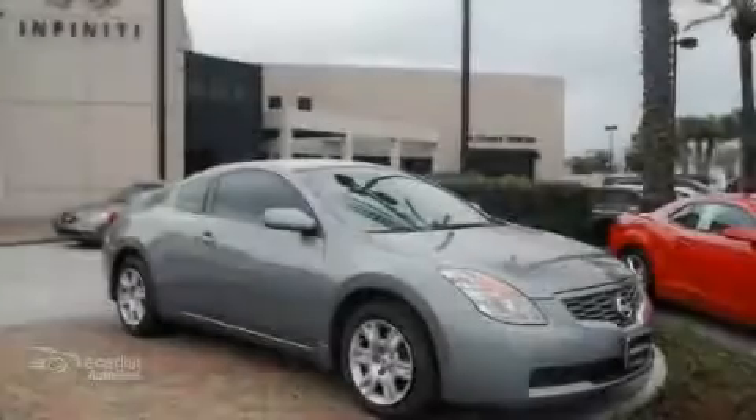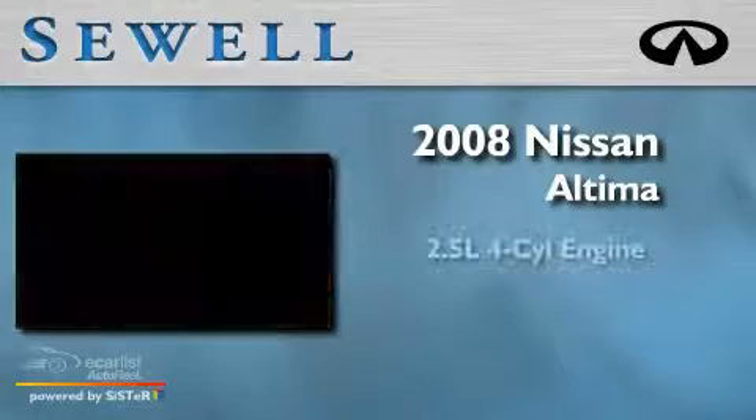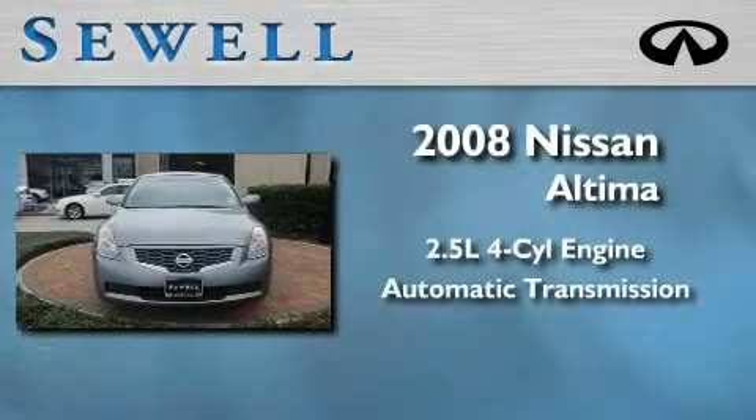Sewell, obsessed with service since 1911. This is a 2008 Nissan Altima. It features a 2.5 liter 4-cylinder engine and an automatic transmission.